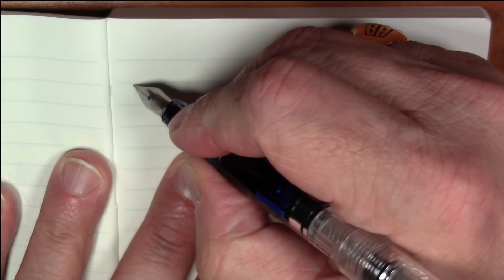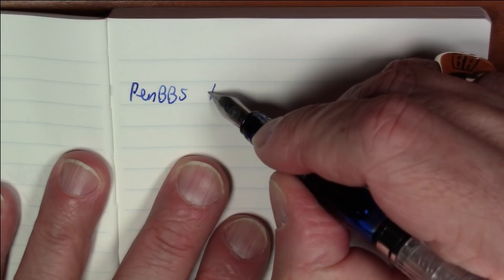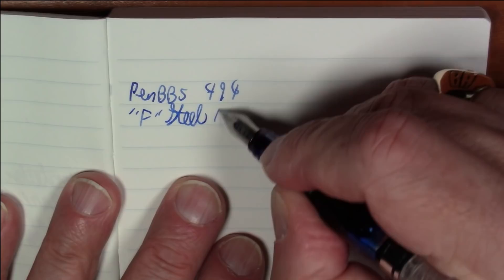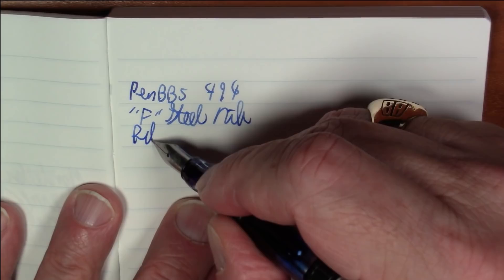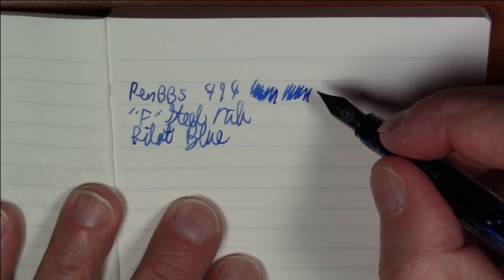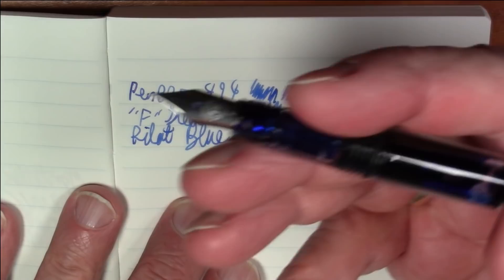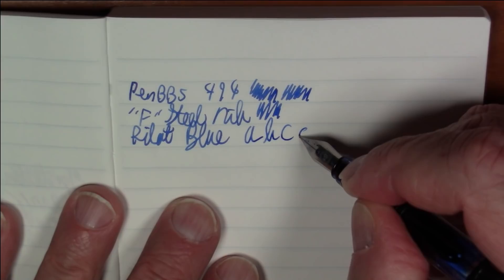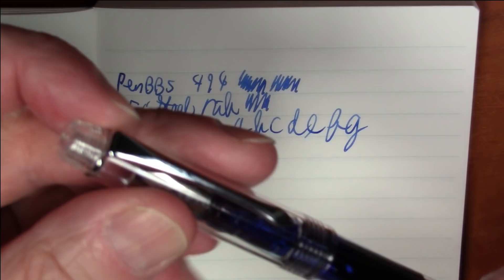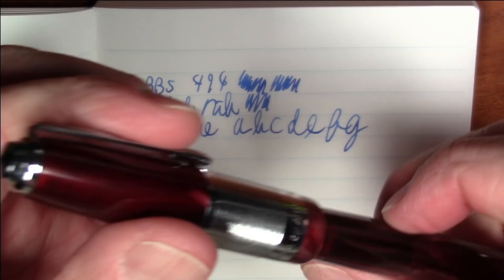First up in the writing samples is the Pen BBS Model 494 with a fine steel nib, inked with Pilot Blue. This really writes so smooth and nice — it really punches above its weight for such an inexpensive pen. It is very light, so if you want a pen with some heft that might be an issue, but it's a great pen.